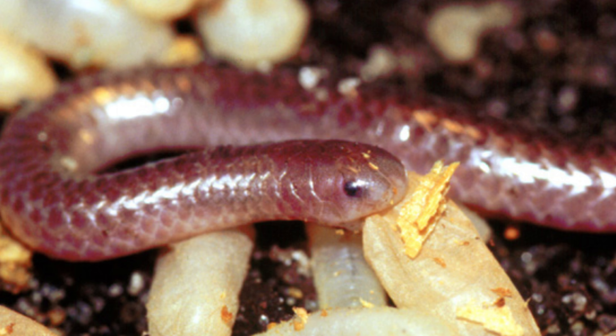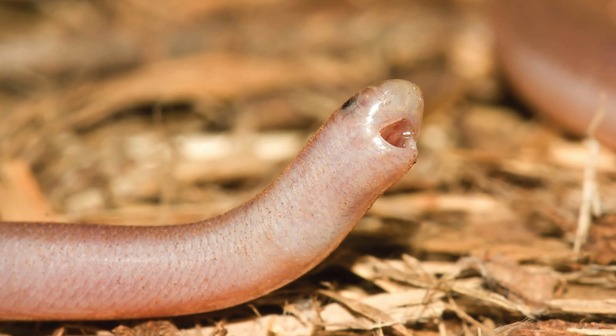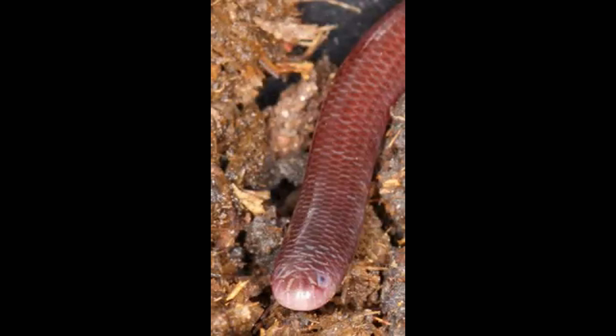Conservation Status. The conservation status of Scolicophidian snakes varies by species. Some species are abundant and widespread, while others are rare and have limited distributions. Habitat destruction, pollution, and climate change pose threats to many species, particularly those with specialized habitat requirements.